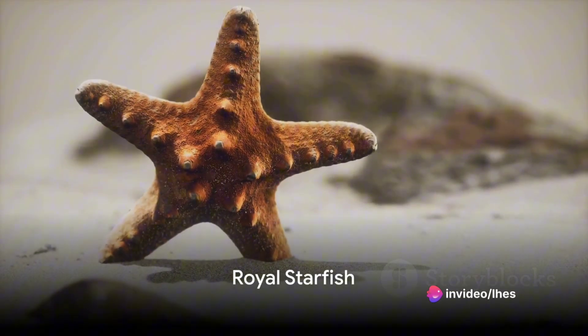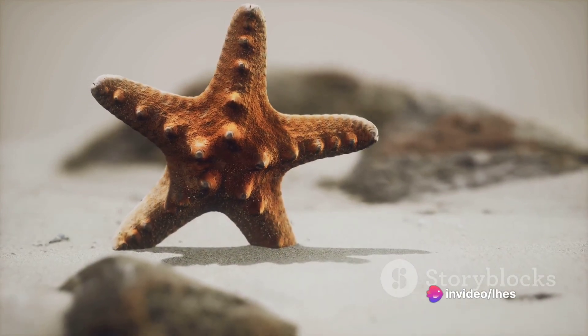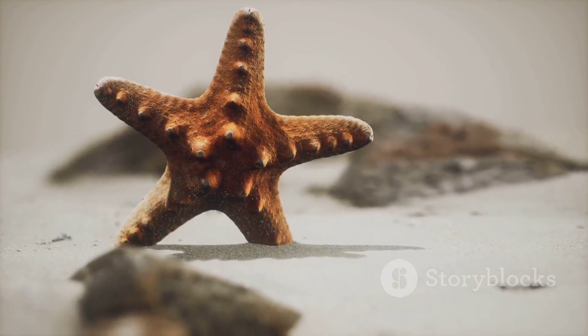The royal starfish, resplendent in its decadent purple and golden hues, is a spectacle to admire as it reclines gracefully on the sandy ocean floor.